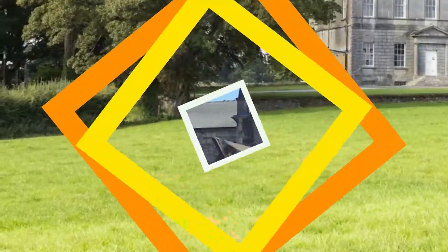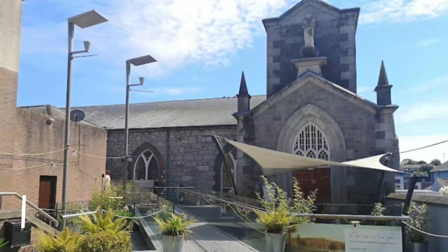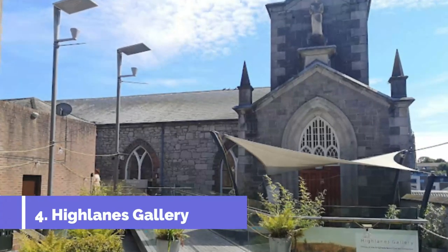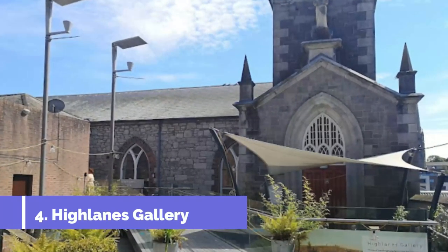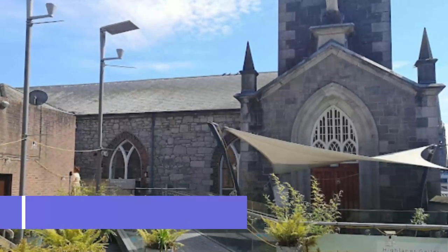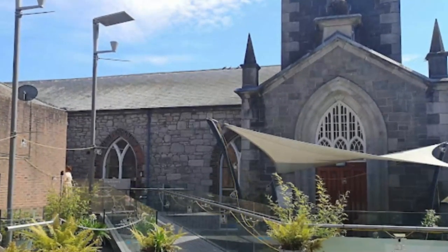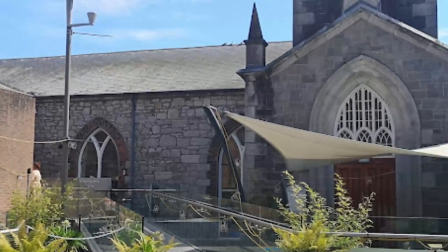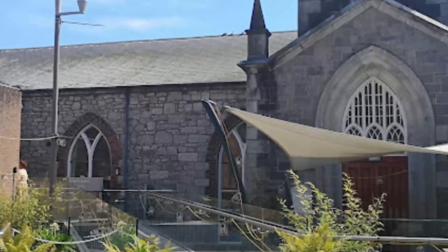Number four: Highlanes Gallery. After the Franciscans departed Drogheda in 2000 following a 760-year stay in the town, they donated their church to the municipality. The northeast of Ireland had been in need of a cultural space, and the church and part of its friary were remodeled into an airy, open-plan gallery that opened in 2006.